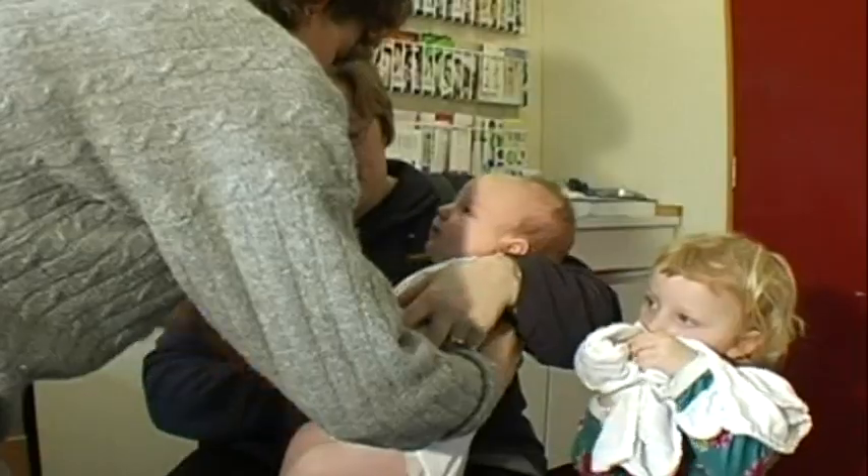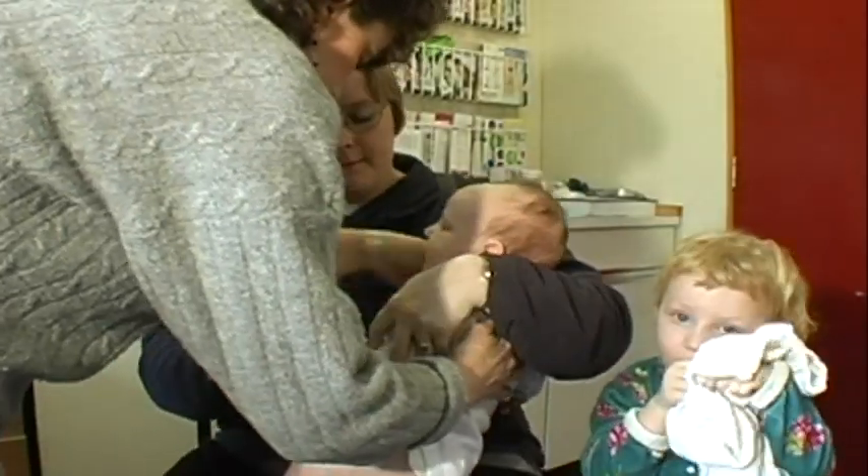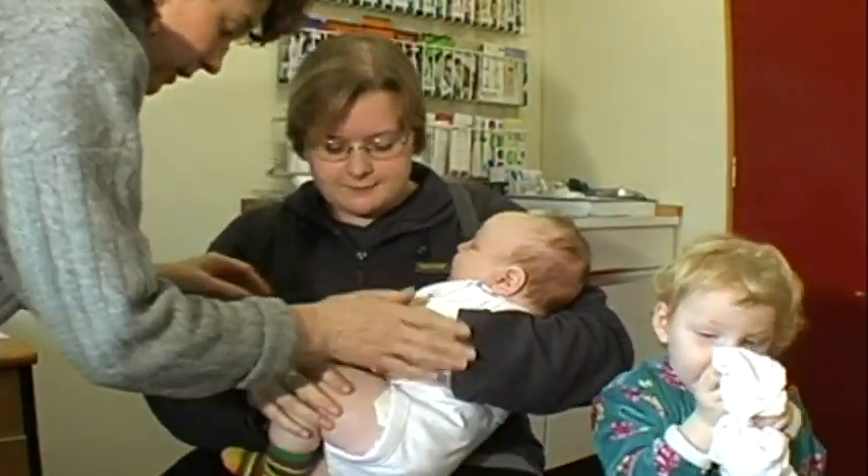Please tuck that hand away under so that doesn't get in the way. Hold this on with this hand - that's lovely.